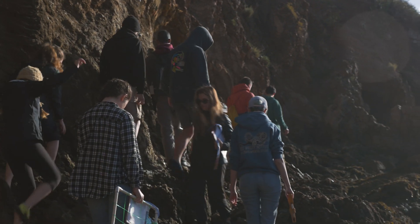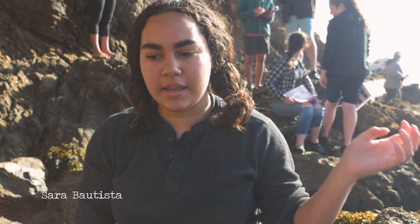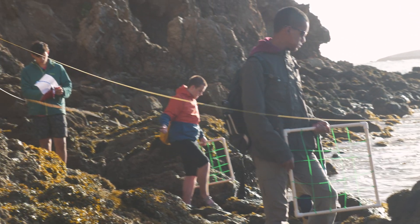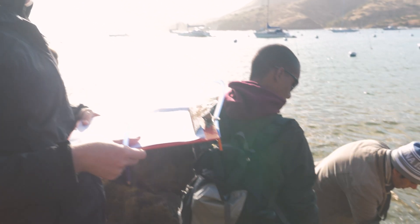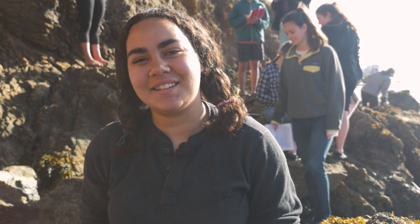Today we were collecting data about plant and animal populations in the lower, middle, and high tide zones so that we can submit it to a research facility, and then they can monitor the plant and animal growth or whether the populations decrease. It's nice to feel like what we're doing is important. And I'm really enjoying just being in the water — it's so nice here.